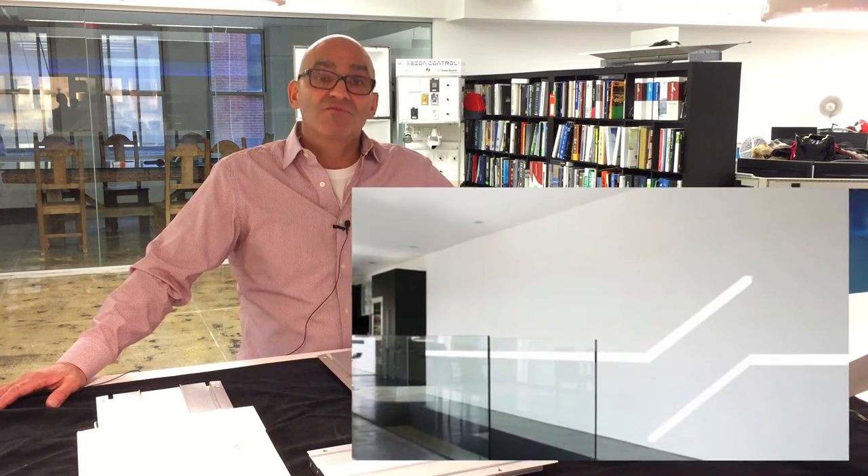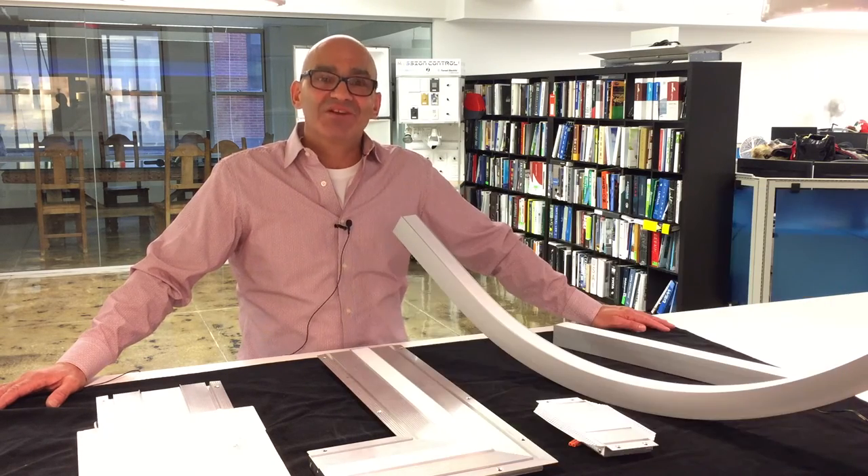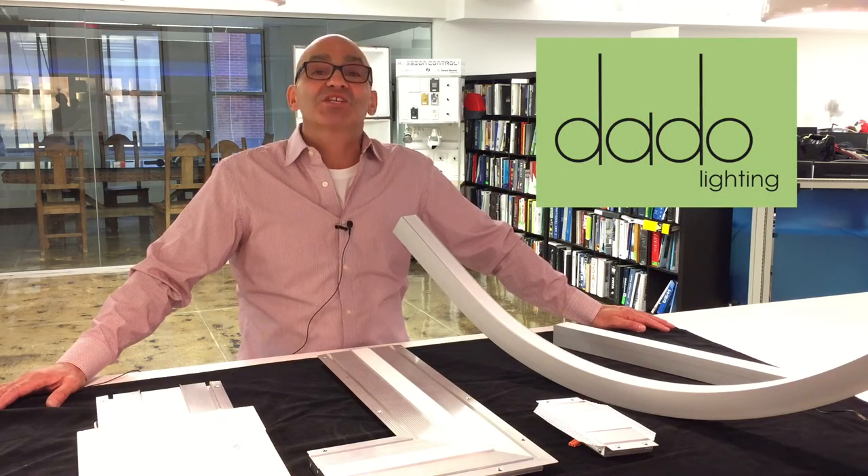It's available in a wide range of Kelvin temperatures and needs to be seen to truly understand. For more information, visit Dato Lighting online and don't forget to see our friends at Good Mart.